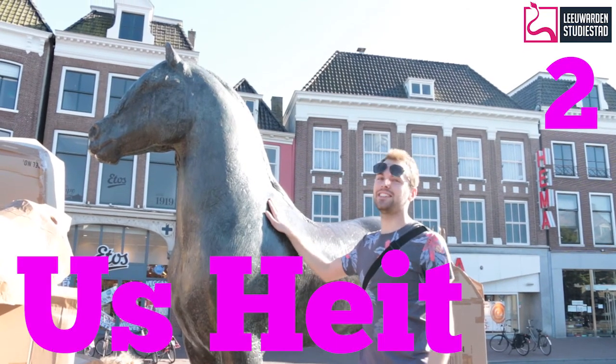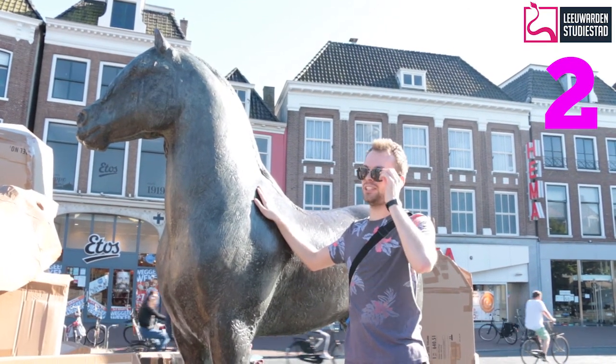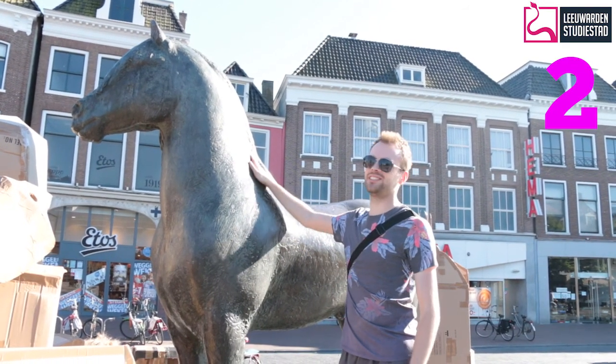This statue is called Heit. It translates to 'Our Daddy.' This is a very important piece of art for Leeuwarden because when you're drunk, everybody wants to climb on it.